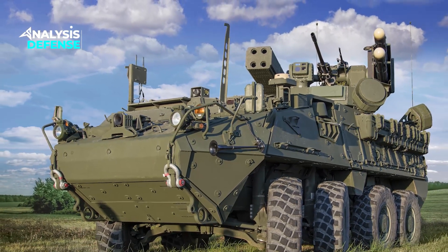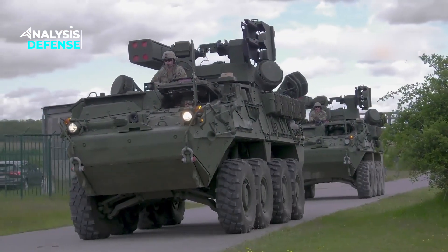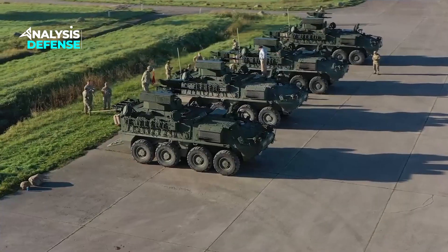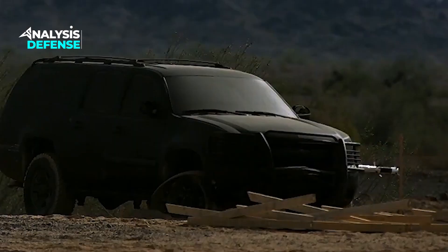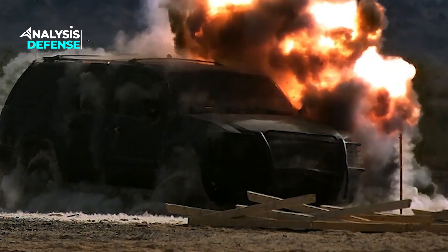What sets the Stryker A1M Sherad apart is its remarkable mobility. Mounted on the Stryker Armored Vehicle Chassis, it can swiftly adapt to ever-changing battlefield conditions. Its ability to traverse various terrains and respond rapidly to emerging threats makes it an invaluable asset for ground forces.